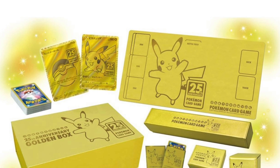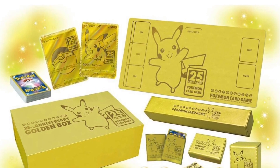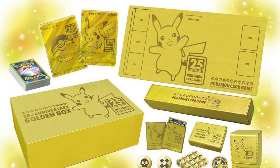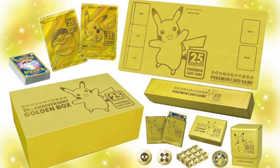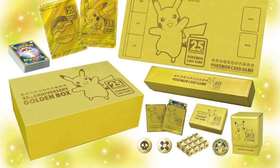Starting us right off, we have the Pokemon Card Game Sword and Shield 25th Anniversary Midas Touch Golden Box. It shows there is a golden Pikachu card, a golden Pokeball card, with a suggested retail price of 17,600 yen.